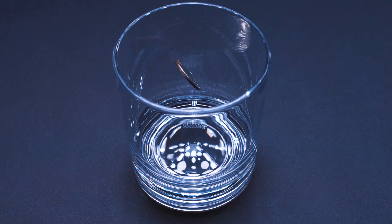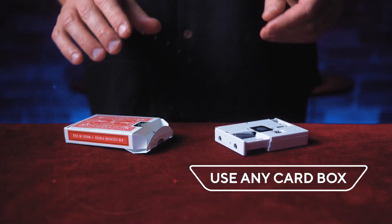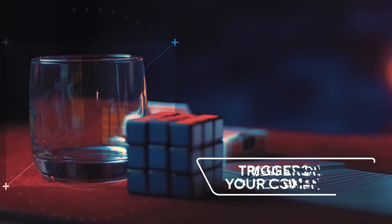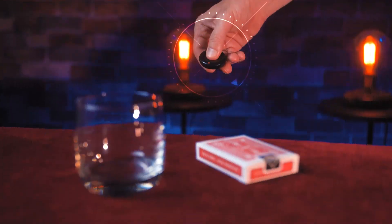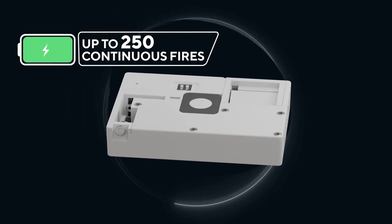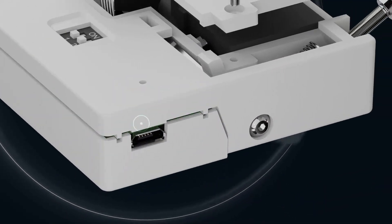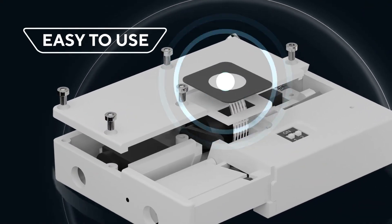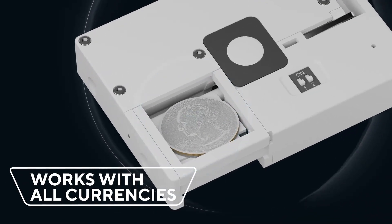Emergence can be built into any card box, and on your command it will fire a coin into a glass. You can control the time delay, even the distance the coin fires. It can be triggered with a remote control or with a button on the gimmick itself. The battery will last for more than 250 continuous fires and it's USB rechargeable. It's super easy to operate.